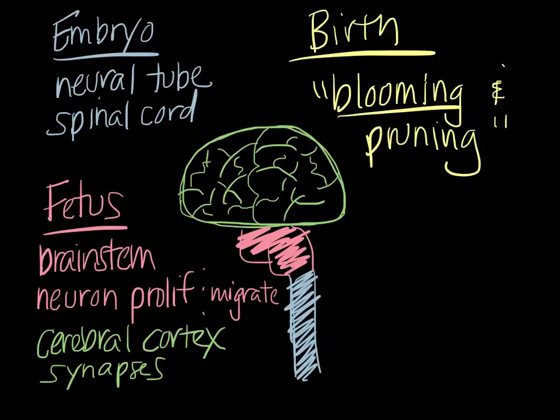At the same time that blooming and pruning is occurring, we're also seeing myelination occur. Myelin is a fatty substance that covers the nerves. Think of an electrical wire with a plastic coating — that coating allows the electrical signal to travel quickly and efficiently down the wire. That's how myelin works on our nerves: it leads to faster and more efficient transmission. Similar to synapse formation, myelination begins earlier in sensory regions, which is why we see more sophisticated sensory functions in children first.